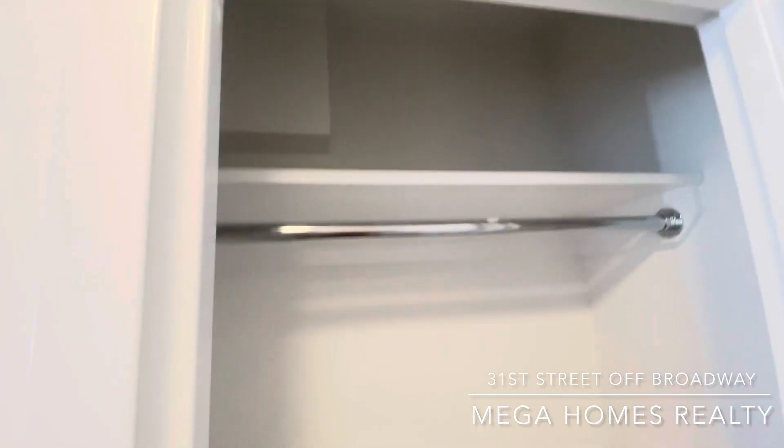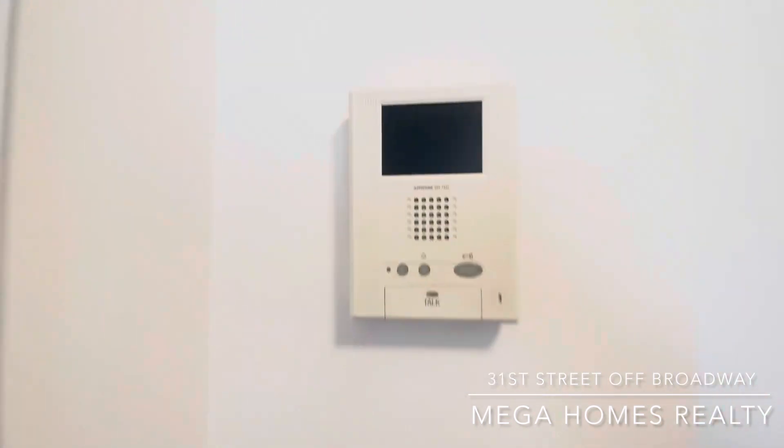This is the coat closet and video intercom.